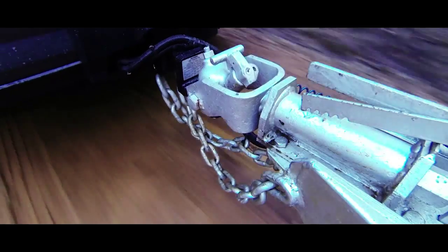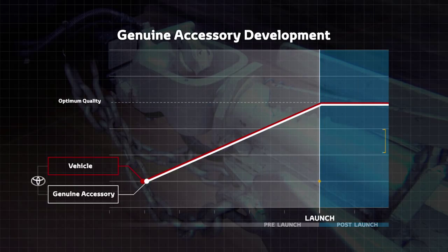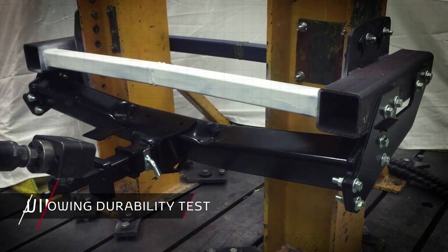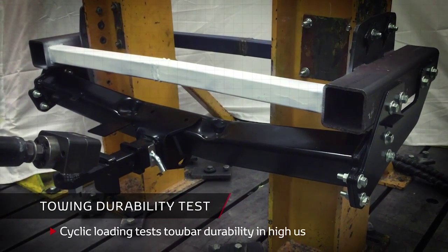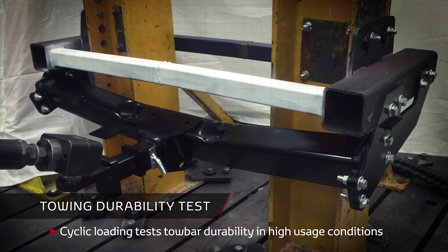We punish our tow bars on our little camping trips. Actually, that's nothing compared to what Toyota put them through. Toyota genuine tow bars like this one are the only ones available that are designed and developed at the same time as the new vehicle itself. It's a process that takes around four years and is critical to ensure that the stresses of towing don't compromise the vehicle's structure.